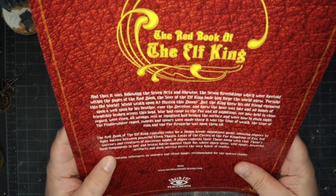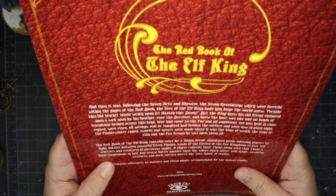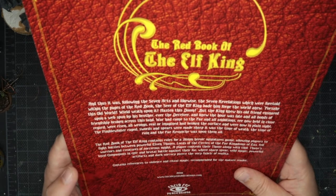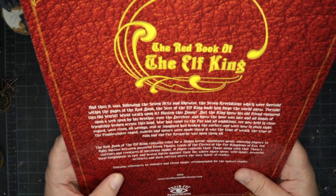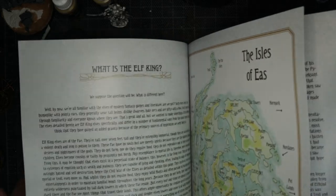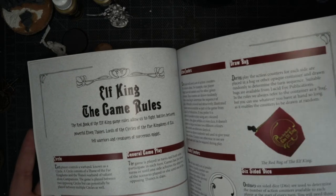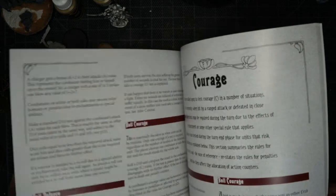The Red Book of the Elf King contains rules for a 28mm heroic miniatures game, allowing players to fight between powerful Elven Fanes, lords of the circles of the Fae Kingdoms of Eos, fell warriors and creatures of sorcerous might. A player controls their Fae, along with that Fae's loyal companions, in epic and brutal battle where sharp spear, wild magic, powerful artefacts, and dark sorcery pierce the very fabric of reality. Contains references to violence and ritual magic — recommended for the mature reader. This will be interesting to have a read through — nice little rulebook. As much as I would love to sit down and play games properly, I just generally do not have the time.